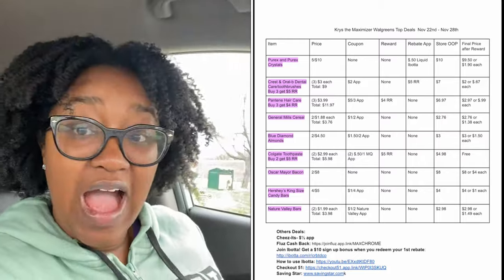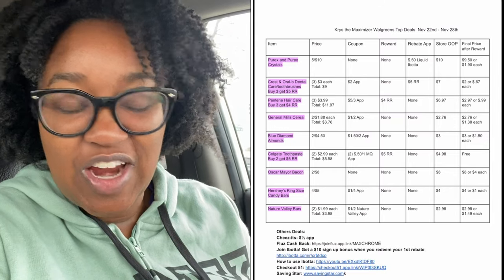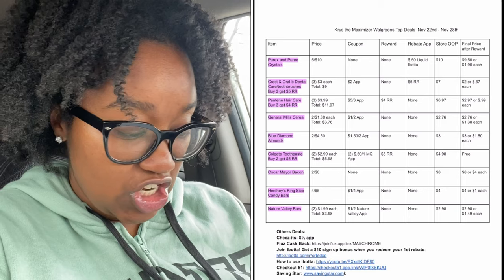For me personally I'm gonna buy what I need, and today that's literally three deals. We're gonna get some bacon because it's on sale two for eight. I'm gonna grab some Pantene shampoo and conditioner, on sale buy three get a five dollar register reward. And I'm gonna grab some Purex liquid, on sale for a dollar ninety-nine and I have an Ibotta rebate. I also have a My Walgreens Cash booster — spend twenty dollars and get five dollars back — so I'll leave with a four dollar register reward and five dollars in My Walgreens Cash.